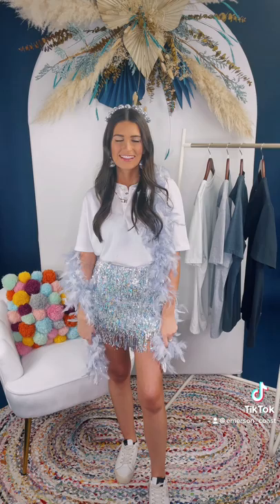Lastly, I have this styled for a fun disco bid day theme. I paired it with a sequin skirt, a fun boa, and of course I had to add disco balls on my headband and some earrings.